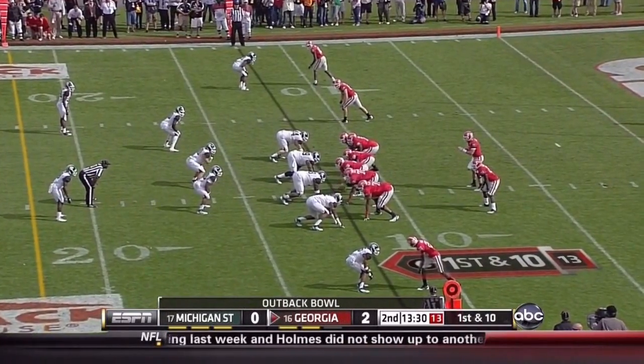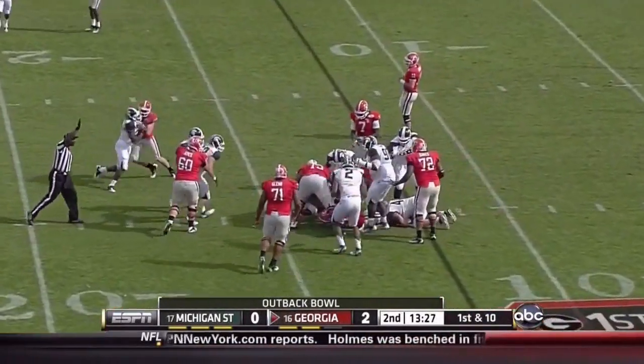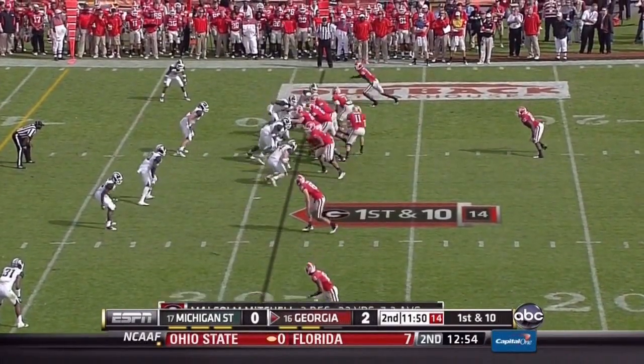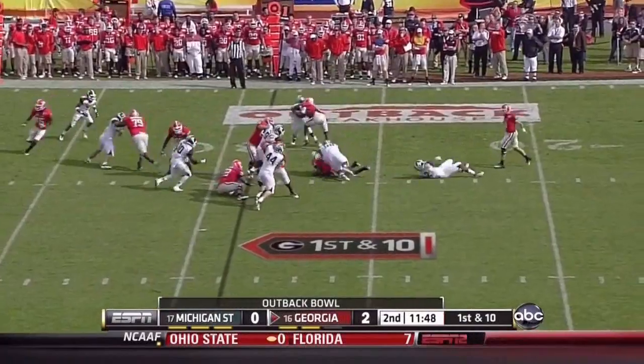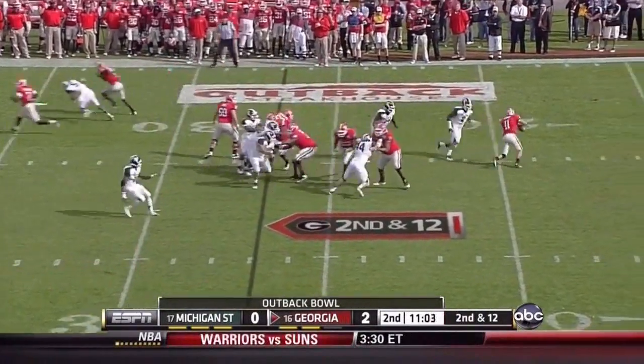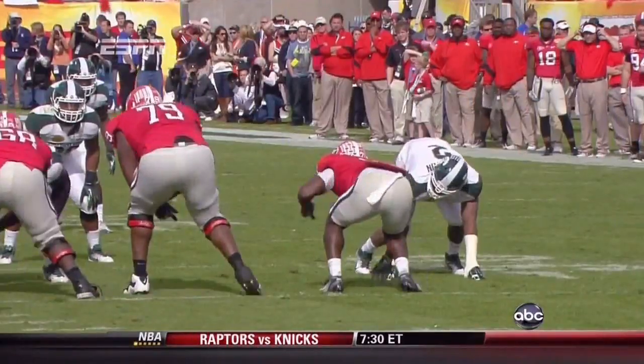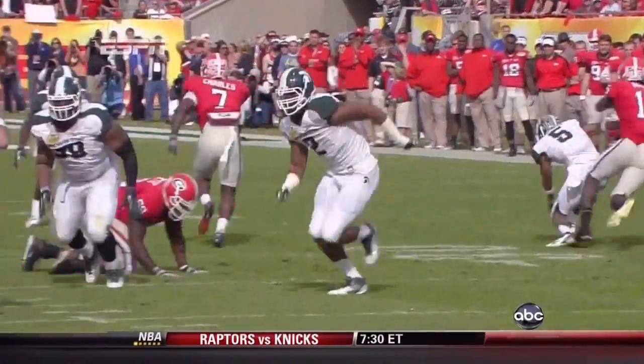Last Georgia drive starts at the 11. After Ken Malcolm's gain — 6-1, 185 — 29 right in the backfield for a pass. Samuel is the back, pressure on Golston. Murray got away for his first incompletion. Down of the blitz — watch Golston, he's unblocked again.